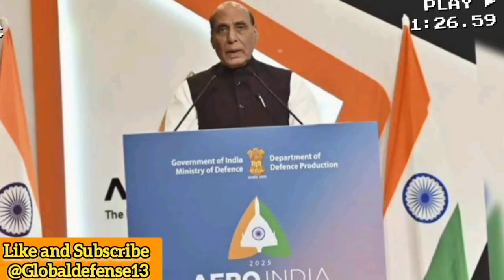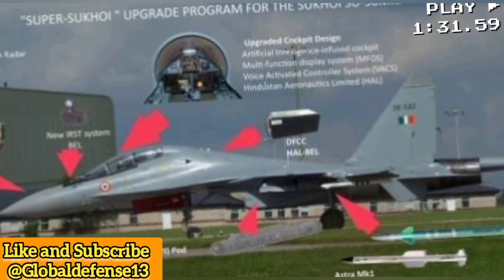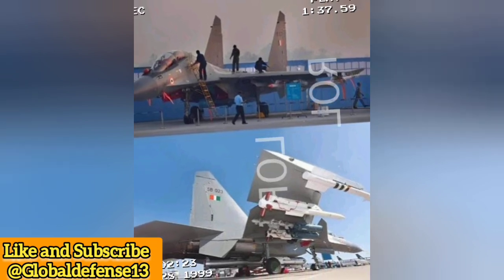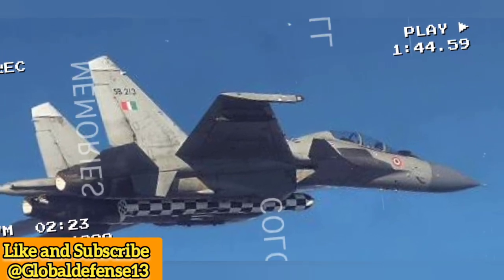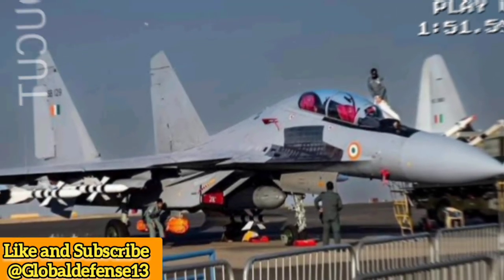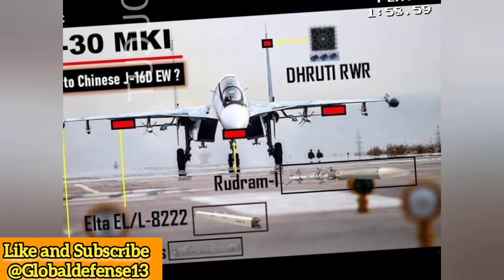To maintain air superiority, India has continuously upgraded its Su-30MKI fleet. Upgrades include advanced radar systems improving target detection and multi-target tracking, weapon integration with BrahMos supersonic cruise missiles extending its strike range, electronic warfare enhancements boosting survivability with next-gen countermeasures, and engine upgrades boosting speed and maneuverability. In 2020, India ordered 12 additional Su-30MKIs to replace losses and maintain squadron strength, reinforcing the jet's critical role.